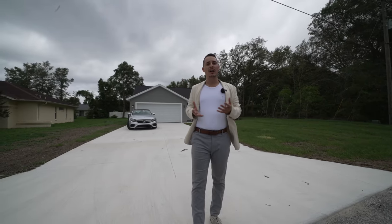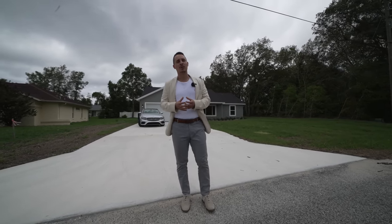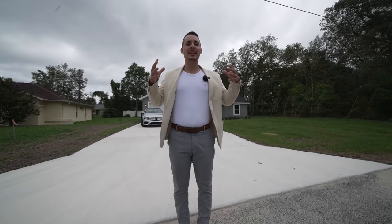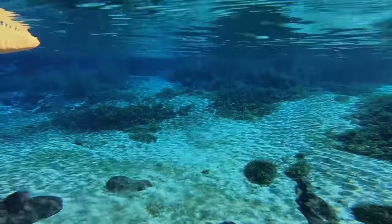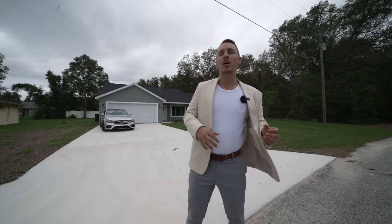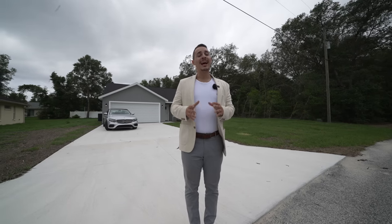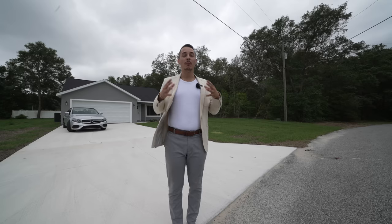Ocala is growing into a beautiful metropolitan city while keeping its charm — all the naturalistic environments around here. Silver Springs is only 30 minutes away, Rainbow Springs is 20 to 25 minutes, and the west coast is 45 minutes to an hour. There are lots of nature parks and walking trails, making it a perfect city that has the best of both worlds.